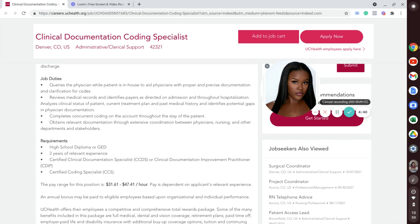Are you guys seeing what I'm seeing here? The requirements listed here are a high school diploma or GED, two years of relevant experience, certified clinical documentation specialist or clinical documentation improvement practitioner certifications, and also certified coding specialist. So for this particular position, I would not say that it is entry level because you will need some sort of coding experience in the medical record.